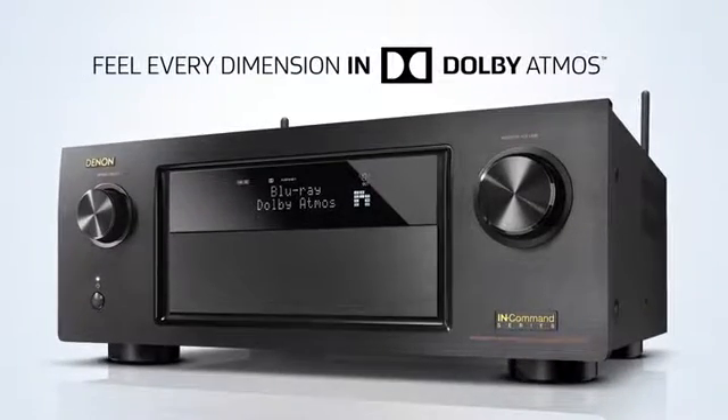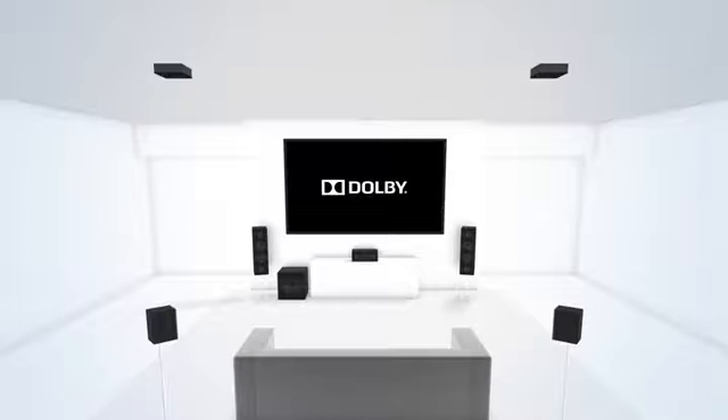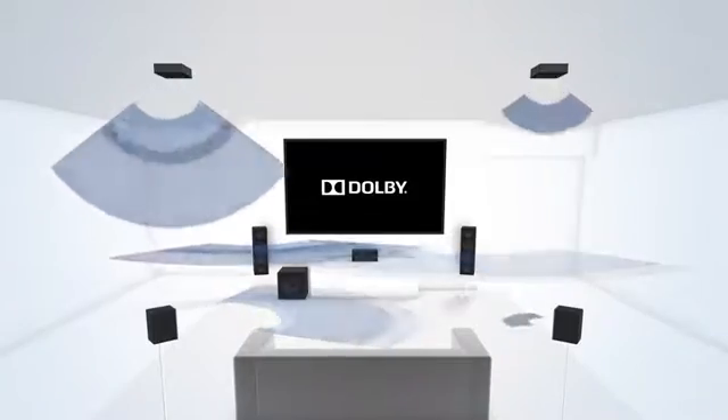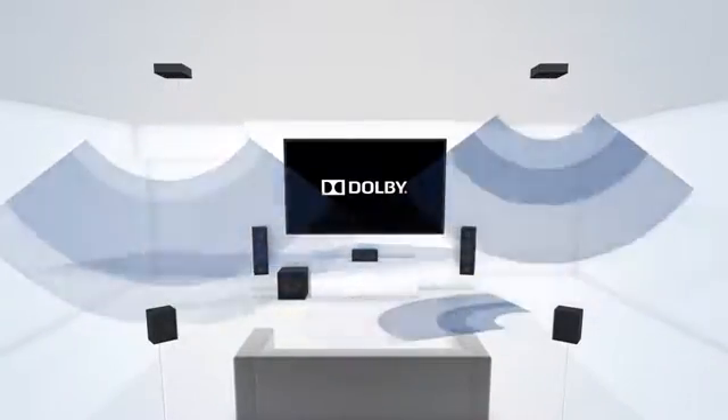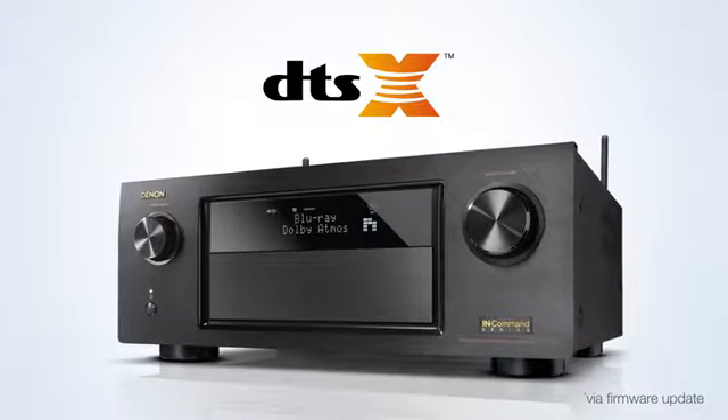Feel every dimension in Dolby Atmos. It transports you from an ordinary moment into an extraordinary experience. Captivating 3D sound from literally any direction, even overhead — get submerged in every scene.